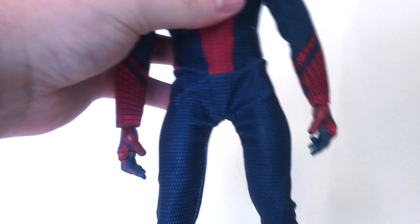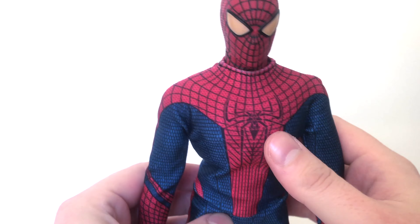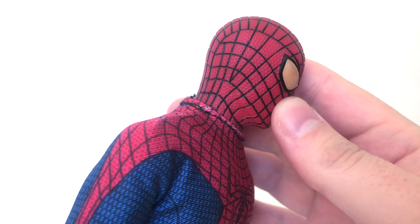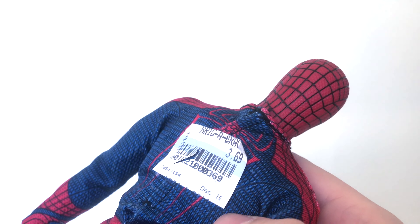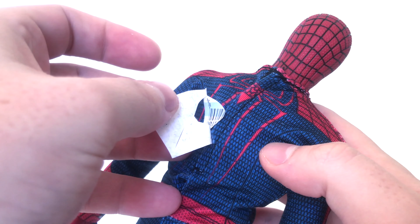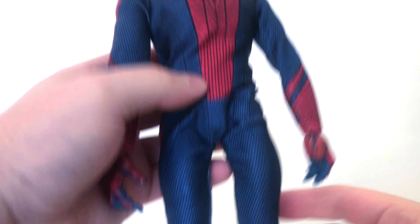Now this figure, like I said, it's all cloth goods — nice suit, nicely done. I like the yellow eyes. I didn't really care for this suit, but I like it here. Here's the price tag, which I'll take off now. The best part was that it was half-off toys day, so that was cool.